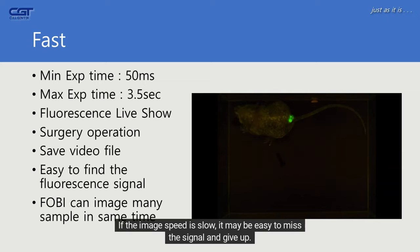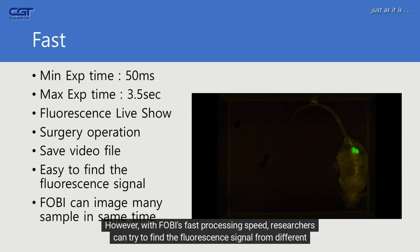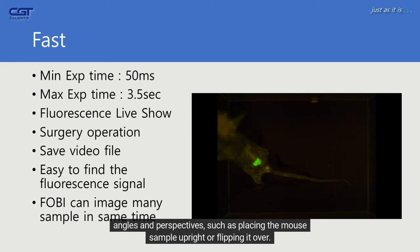If the image speed is slow, it may be easy to miss the signal and give up. However, with FOBI's fast processing speed, researchers can try to find the fluorescence signal from different angles and perspectives, such as placing the mouse sample upright or flipping it over.